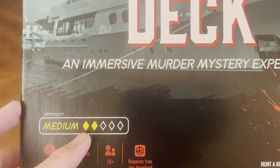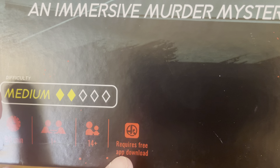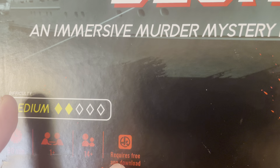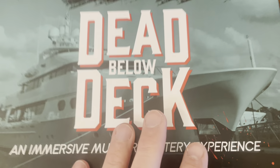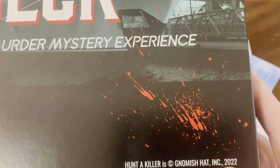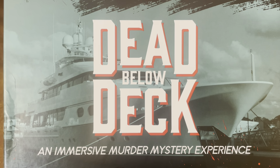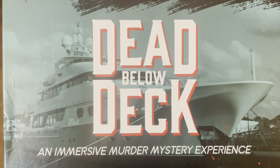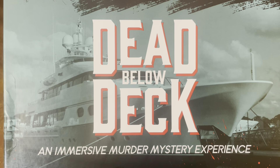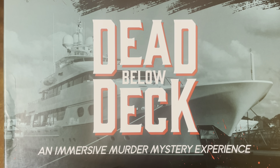Difficulty is medium — only two diamonds out of five. It takes 90 minutes to play, one or more players, ages 14 and up. You must use the free app you can download to get more clues and figure out who the murderer is. Hunt a Killer is a Gnomish Hat Incorporated game released in 2022. Thank you so much for joining us for this unboxing video. If you enjoyed it, give us a thumbs up, leave a comment below, and hit that subscribe button to be kept up to date on new content. Be safe, be well, enjoy the remainder of your day — we'll catch you on the next unboxing video.